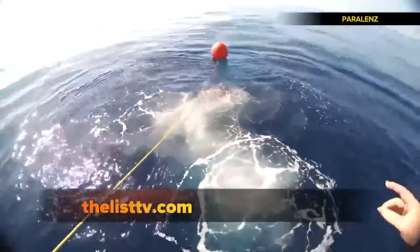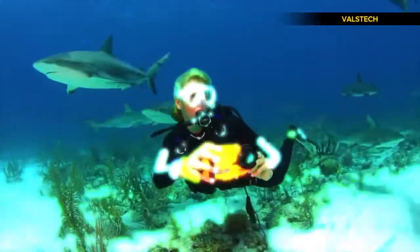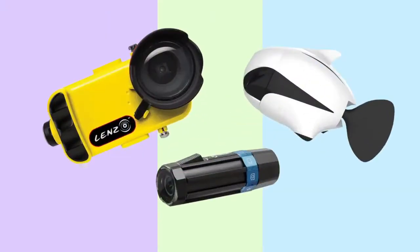For all the info on these products, head on over to thelisttv.com — under the sea photography on our tech list.